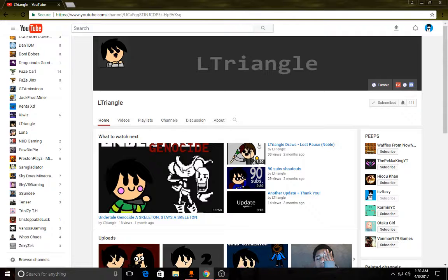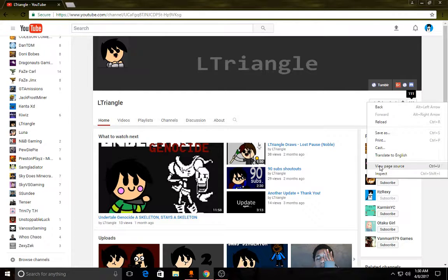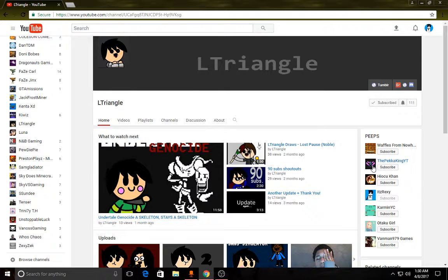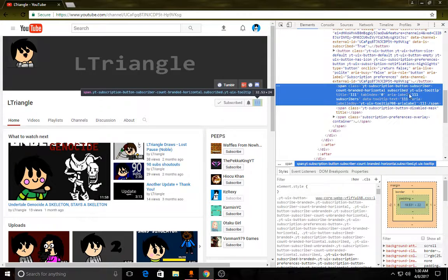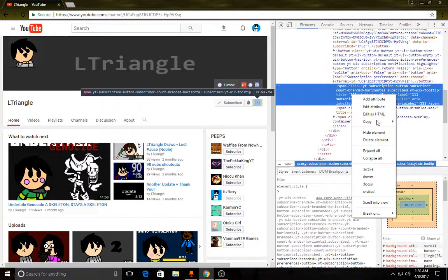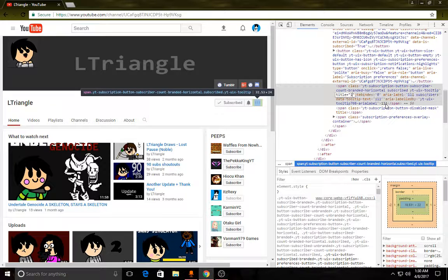First what you want to do is make sure you're on Chrome. Then you want to go over here to the subscribe box, right-click on that. Find wherever it says 111, or whatever how many subscribers you have, click that and change it to 1,000 or 1 million. I'll give you 1 million subs, boom.